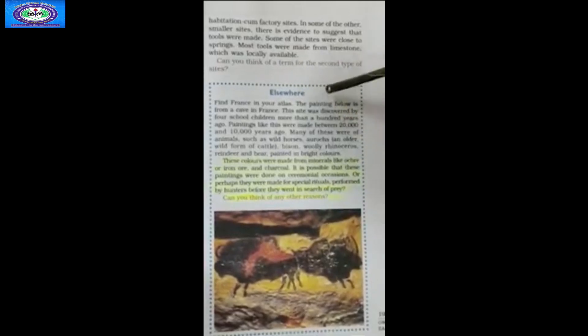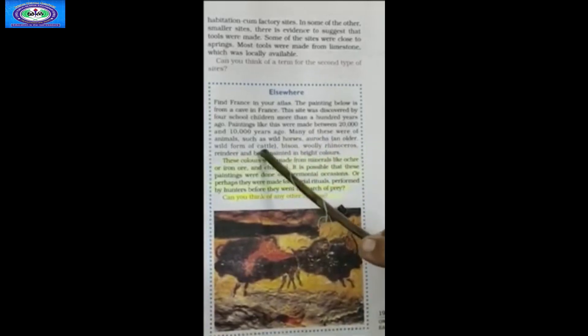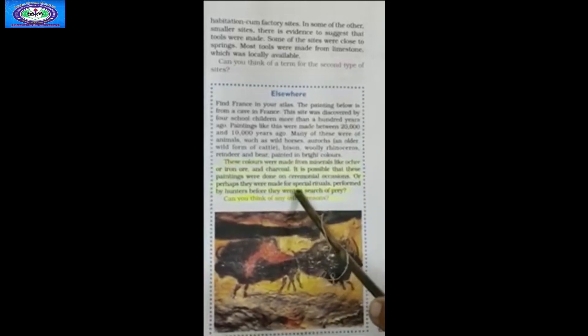The next section, called Elsewhere, asks students to find France in their atlas. The painting shown is from a cave in France, discovered by four school children more than a hundred years ago. Paintings like this were made between 20,000 and 10,000 years ago. Many were of animals such as wild horses, aurochs, bison, woolly rhinoceros, reindeer and bear, painted in bright colors made from minerals like ochre or iron ore and charcoal. It is possible these paintings were done on ceremonial occasions or as spiritual rituals by hunters before they went in search of prey.